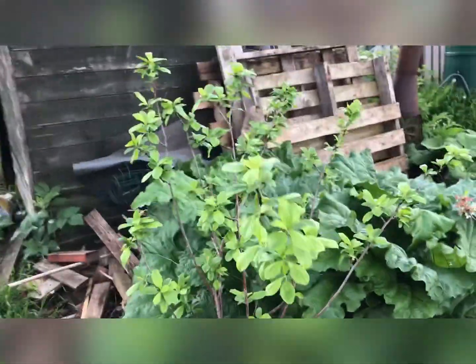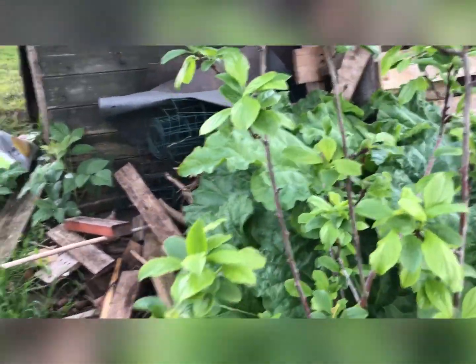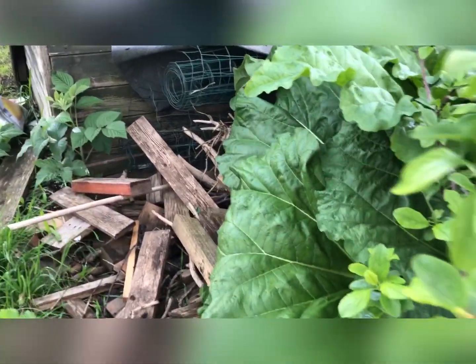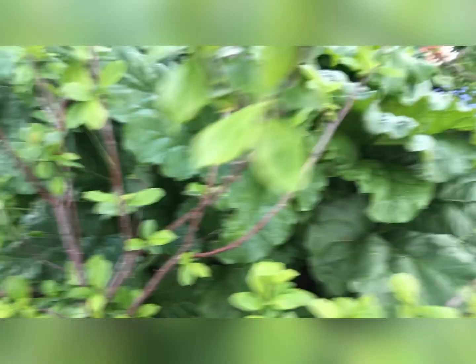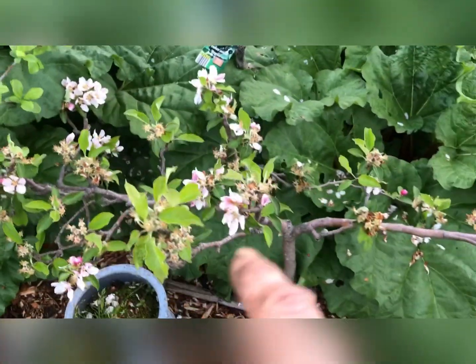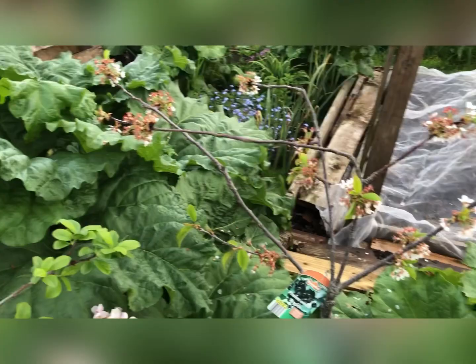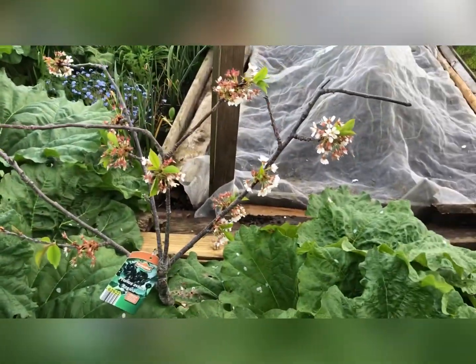Looking at my plum tree — I know I had quite a few flowers on but I can't see too many plums forming on it. The apple tree's looking really good — looks like we're going to get some apples this year. The cherry tree is looking pretty good as well.